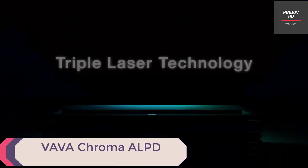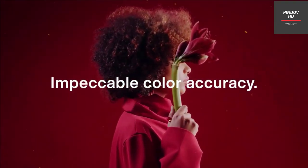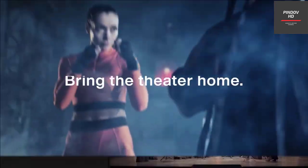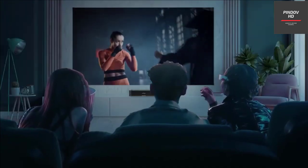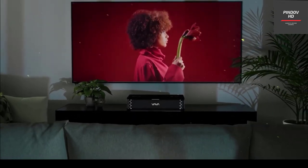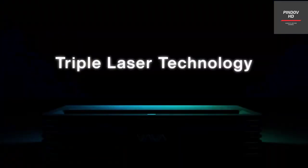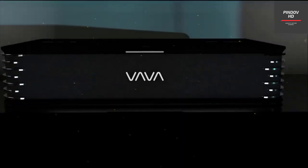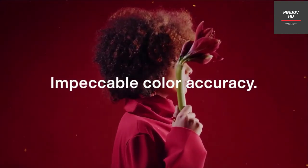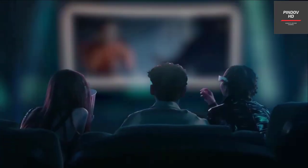Watch your favorite movies and shows with theater-like quality using the Vavacroma ALPD 4.0 triple laser projector. With red, blue, and green laser light sources, it delivers an incredible 106% REC 2020 color range — superior to the color gamut of top movie theaters. It offers a short throw range of only 7.2 inches while still producing a 100-inch projection, with a lamp life of 25,000 hours and HDR10 quality. The 150-inch display with 2500 ANSI lumens, 60W Harman Kardon speakers, Alexa voice control, and 4K UHD resolution make this an exceptional home theater solution, available for $3,499.99.